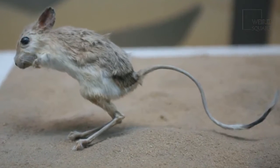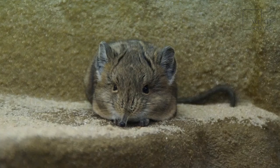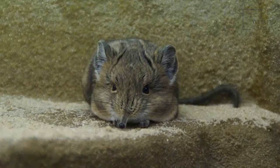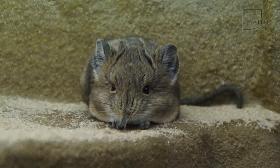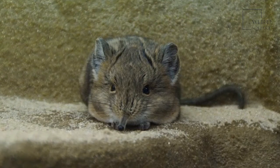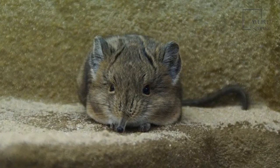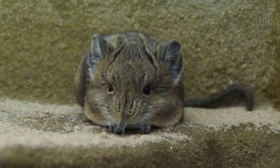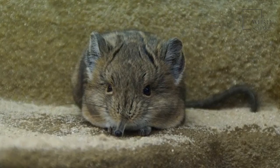A gerboa's tail is usually longer than its head and body combined. The gerboa is a small, hopping rodent that lives in the deserts of northern Africa and Asia. Gerboas are incredibly cute animals and have very long ears, tails, and hind feet that give them an almost cartoonish appearance. They also have specially adapted legs that allow them to move about by jumping like a kangaroo.